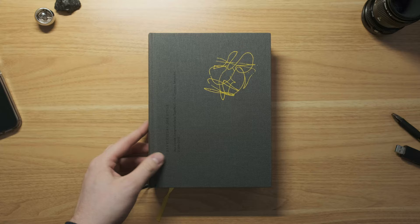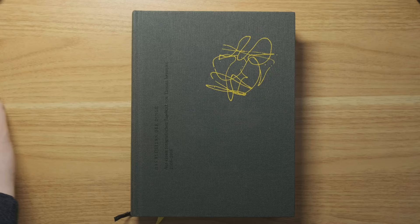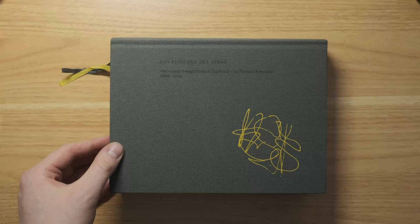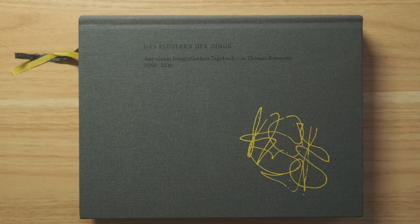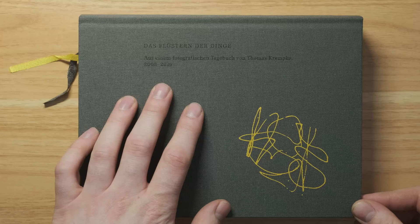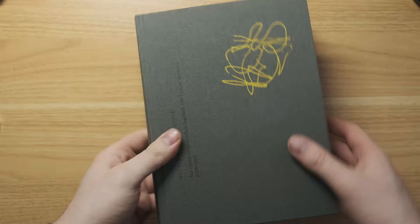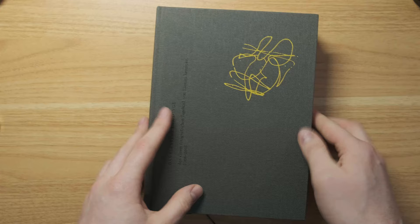Starting with this one — let me zoom in a little. There's an iPhone for scale. So this is a book called 'Das Flüstern der Dinge,' which translates to 'The Whispering of Things.' It's by a photographer named Thomas Kremke — I believe he's German. This is quite a thick book, near or past 600 pages, with multiple photos per page.